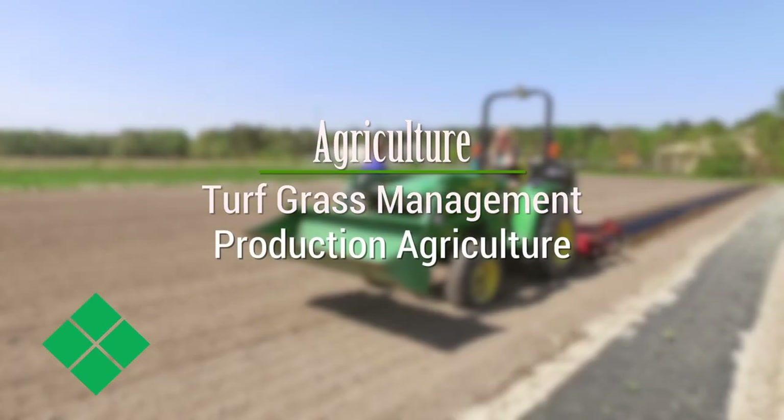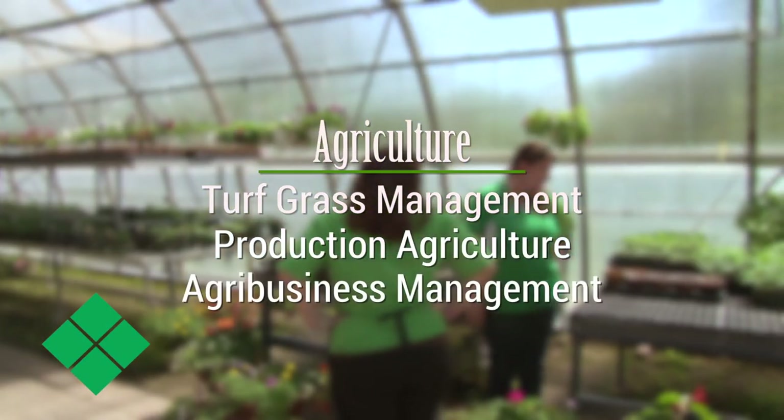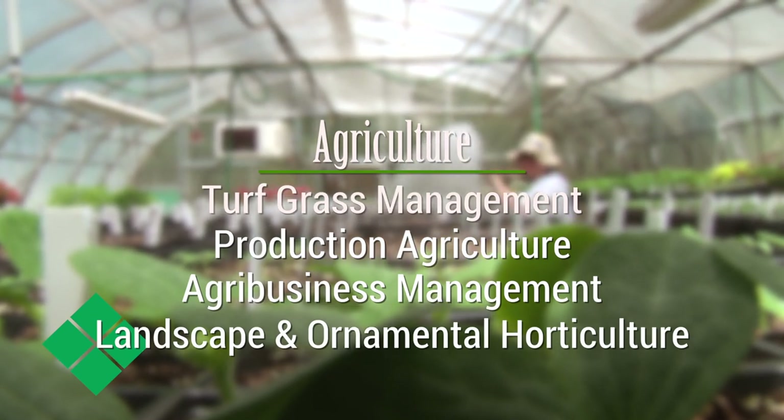We are a two-year program and we really focus on the applied aspect of that. We have four programs: turf grass management, production ag, agribusiness management, and landscape and ornamental horticulture.